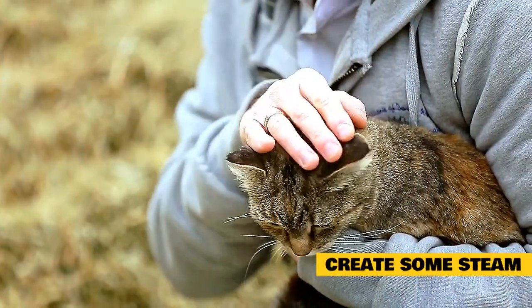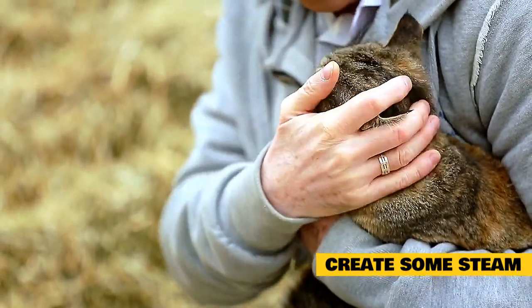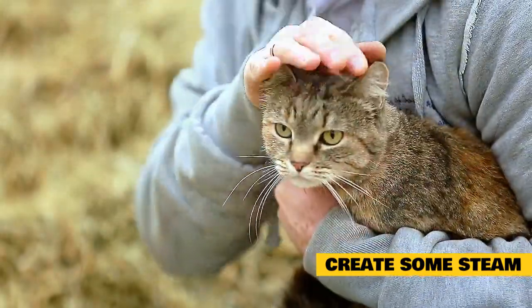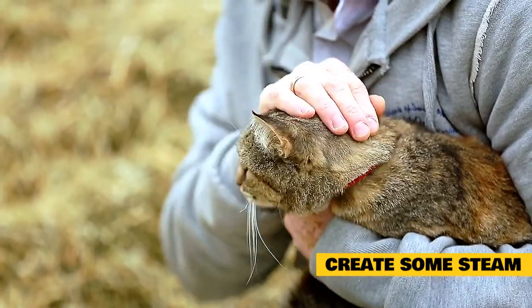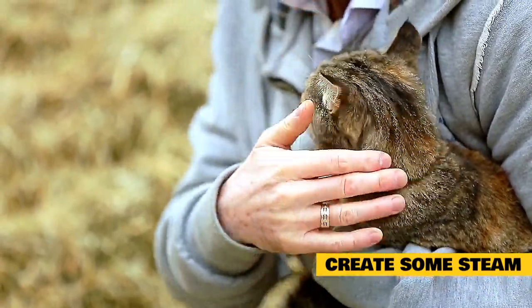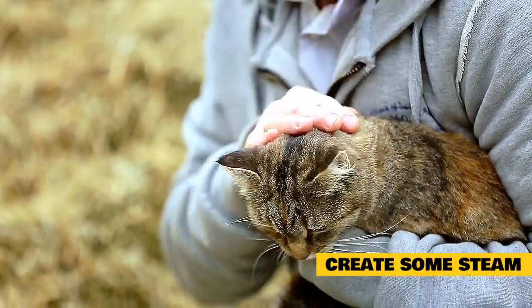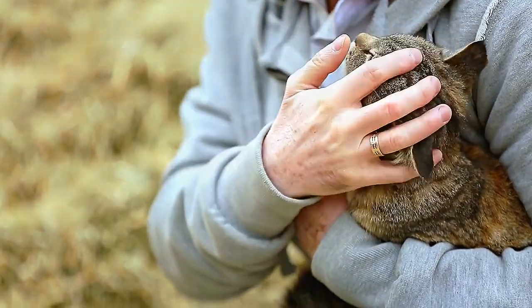Create some steam. A congested cat can't breathe very well — you may even hear a wheezing or whistling sound as your cat breathes. Take your cat into the bathroom and close the door. Turn on the shower to hot for 5 to 10 minutes and stay in the bathroom with your cat. Do this at least twice a day until you notice that your cat feels better. The steam can help soothe and open the nasal passages. You can also use a humidifier in the room where your cat sleeps at night.